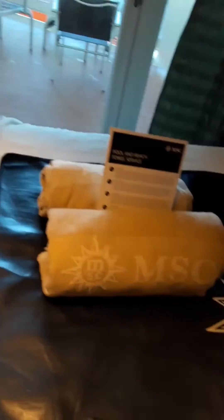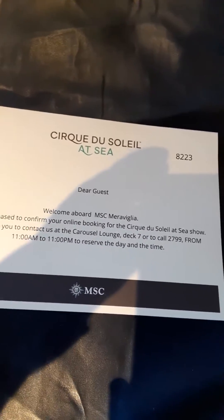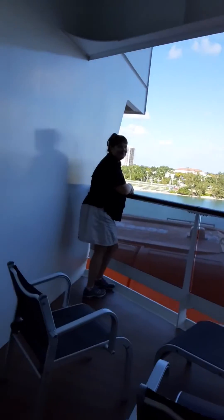Here is the balcony with the beach towels. Today's daily program and the shore excursion tickets. And then this is our balcony — it's very large.